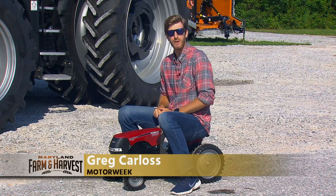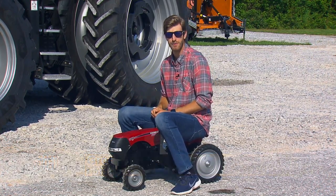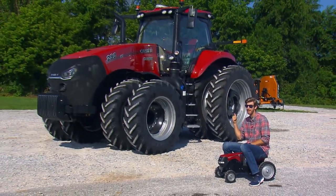I don't know why, but I've always wanted to drive a tractor, and so far this is as close as I've come. Well, today that changes in a big way.